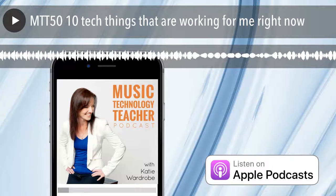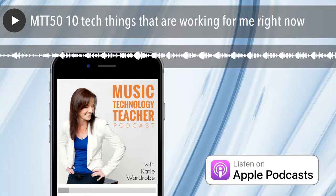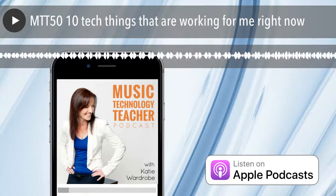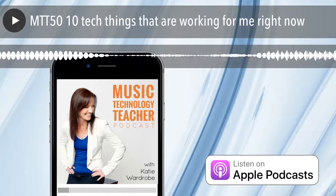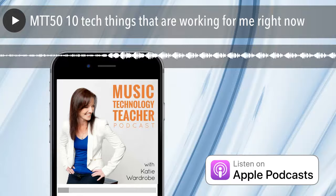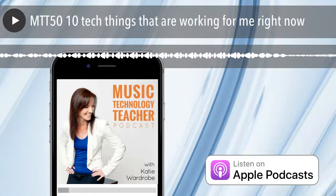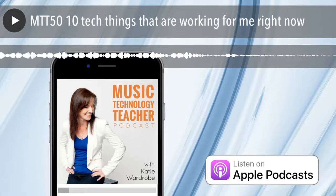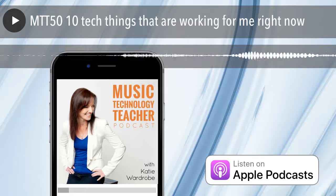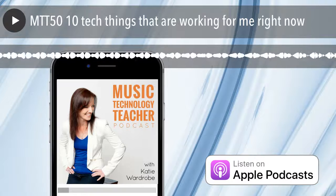My plan going forward is to try and get further ahead with podcast episode recordings so that they are published on a weekly basis — which was always my original plan, but sometimes life gets in the way. I'm going to really try hard to get them out very consistently from now on. Today I wanted to celebrate episode 50 by talking about 10 tech things that I'm loving right now.